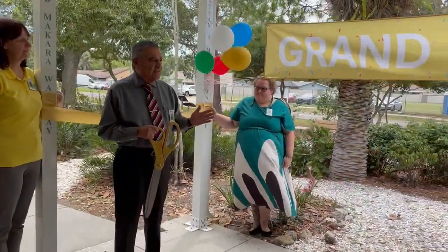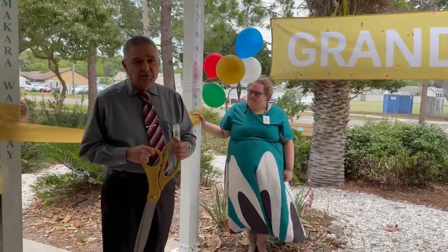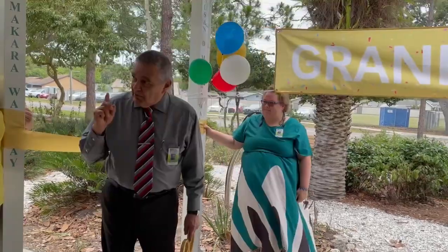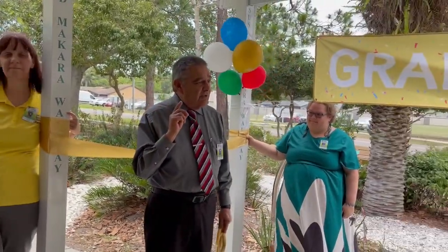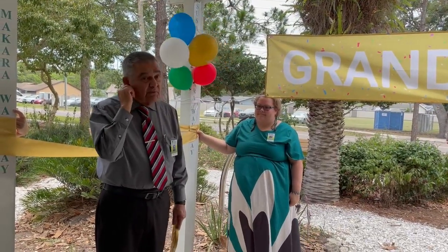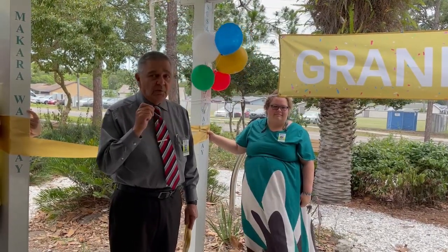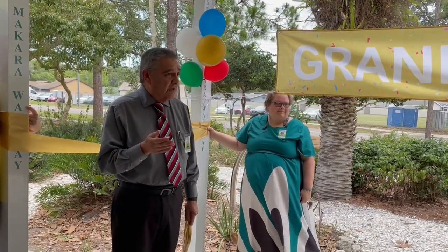Today we're unveiling a new service to the library, commemorating two people that gave so much of their lives and time to the library — Berthe and Frank Greenstreet. Through their estate we were able to purchase all these musical instruments, which in total came to about $21,000. Not one tax dollar was used to provide this new service to all of you, which I think is remarkable.